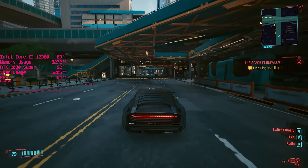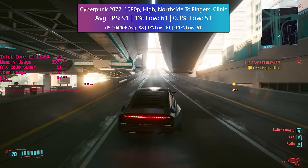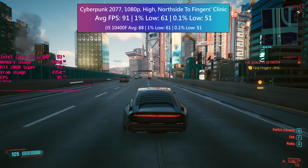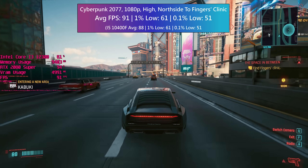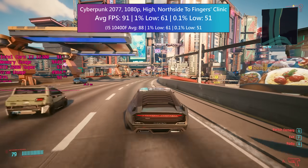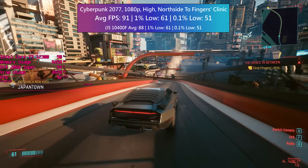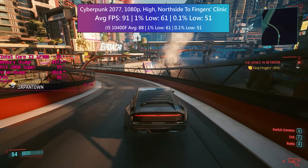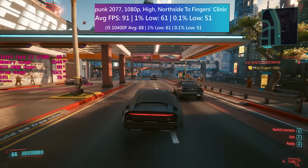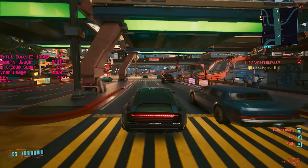In Cyberpunk 2077, my custom benchmark run consisted of driving from Northside to Fingers Clinic, which takes us into a crowded Night City towards the end of the run. The i3 did very well with high in-game settings selected across the board — no nasty surprises in terms of stutters and dips. I did notice the CPU usage creeping up towards the mid-90s percentage wise, but the difference with this i3 versus older quad cores is that this rise in percentage isn't accompanied by sudden performance issues. Things stay very solid even approaching the more packed parts of town. These Golden Cove cores really are quite impressive.